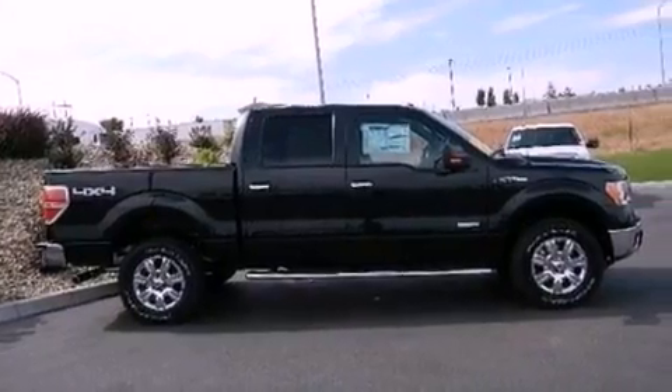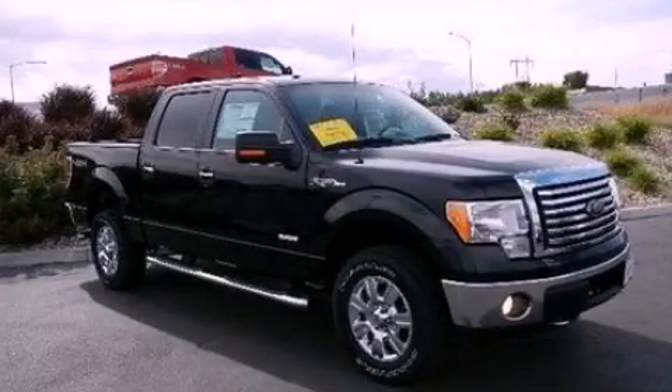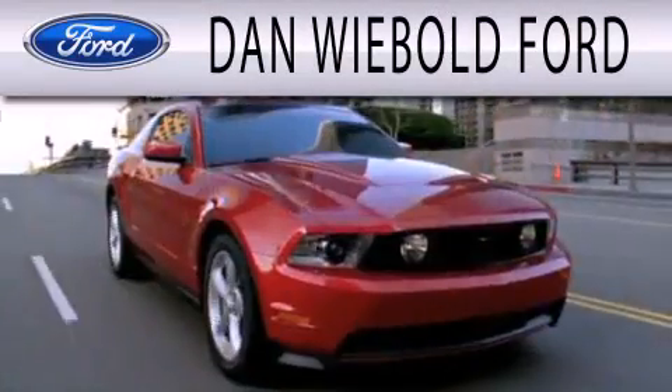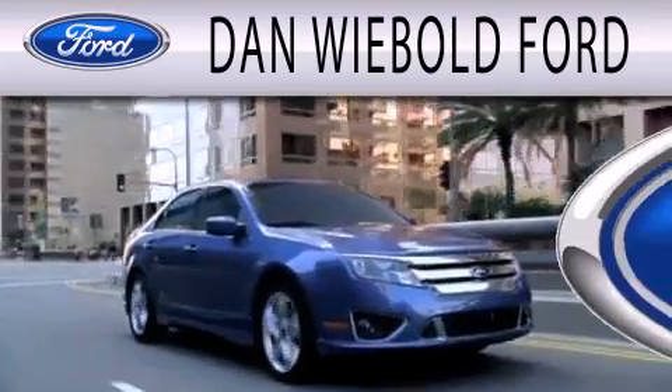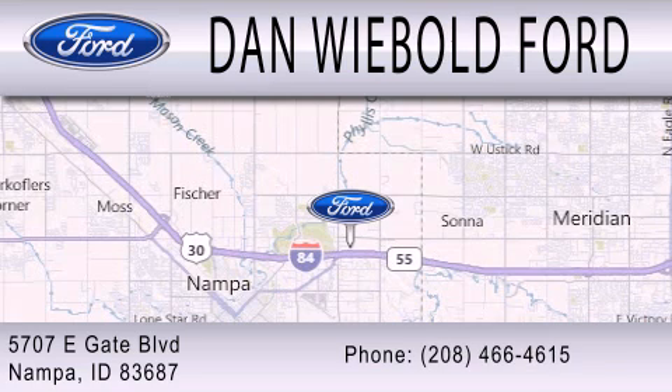Contact us today and schedule your opportunity to see this vehicle in person. Danwee Bolt Board is dedicated to doing everything possible to ensure that the experience you have selecting your next vehicle is as pleasant as possible. We are located at 5707 Eastgate Boulevard in Nampa.